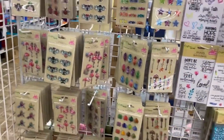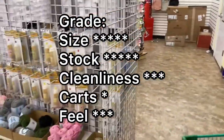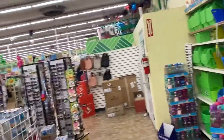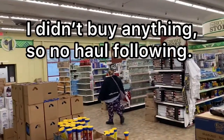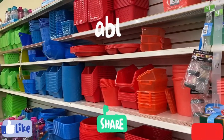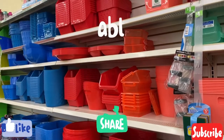I'm going to wrap this up. Again, you can see it's a huge store — probably some other kind of department store or grocery store before they converted it. So I'm going to let you go. I hope you enjoyed this store. It's in Redding, California. I'll edit this and add stuff to it. Thank you.